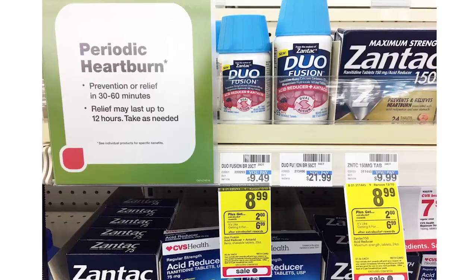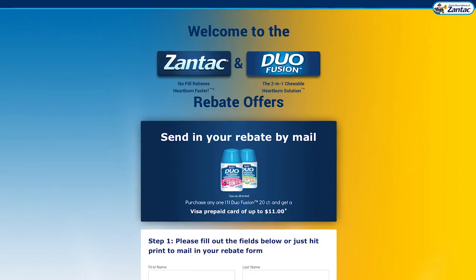A similar deal is on the Zantac Dual Fusion — this is free plus a $2 money maker, and you can do both deals. These are also on sale for $8.99, giving back $2 in Extra Bucks. There is a $4 off printable coupon specifically for the Dual Fusion variety. After the coupon you pay $4.99 and get back $2 in Extra Bucks. There is also a mail-in rebate specifically for Dual Fusion — you submit the $4.99 you paid after the coupon, making the final price after Extra Bucks and the mail-in rebate free plus a $2 money maker.